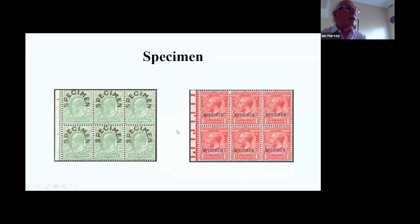To finish, for something more exotic, here are specimen panes. One gets these much more for the earlier Edwardian and Georgian issues. They are very nice, but it's really a matter of what one can find and what one can afford. That just about takes me to the end - I hope you've enjoyed all this.